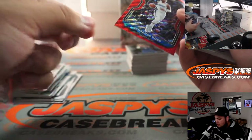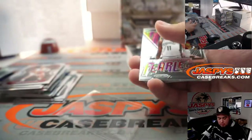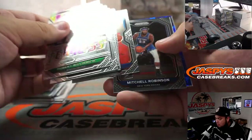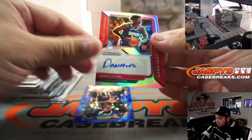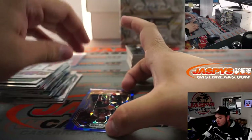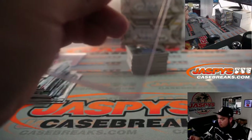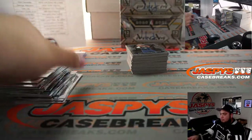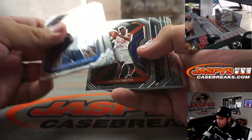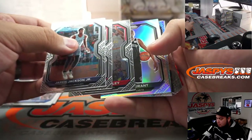Terrence Ross - a little white right there in the corner. Markelle Fultz. Kevin Porter Jr. and Danny Oturu. Sensational Signature Silver. Anthony Edwards. Yeah, Luka.